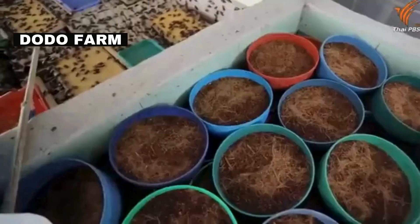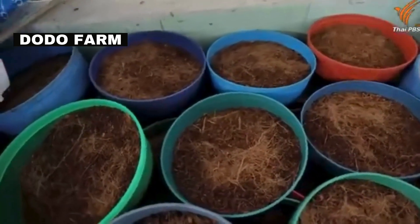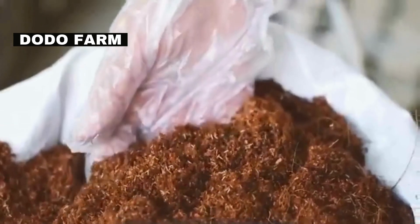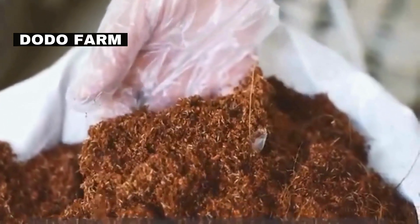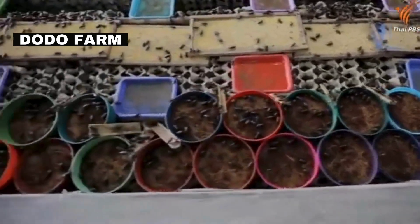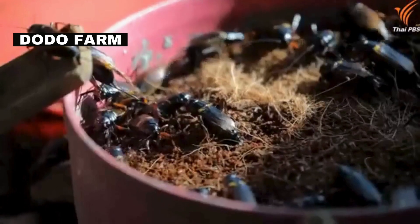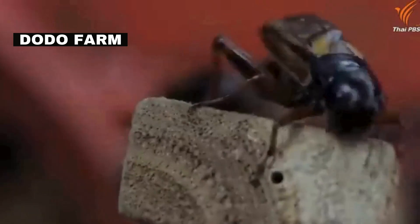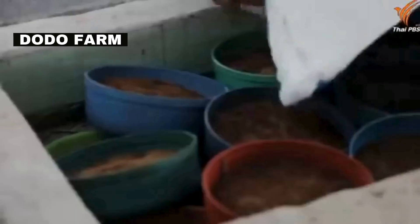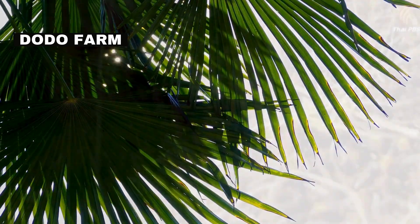The process begins with the setup of breeding containers. These containers are filled with a substrate material, such as coconut fiber or vermiculite, which provides a suitable environment for crickets to lay their eggs. Male and female crickets are then introduced into the containers for successful reproduction. Female crickets lay their eggs in the substrate — each female can lay hundreds of eggs, which will hatch into tiny nymphs after an incubation period of about 10 to 14 days.